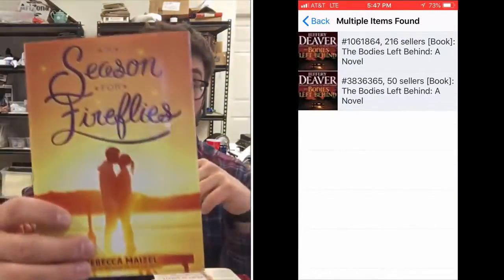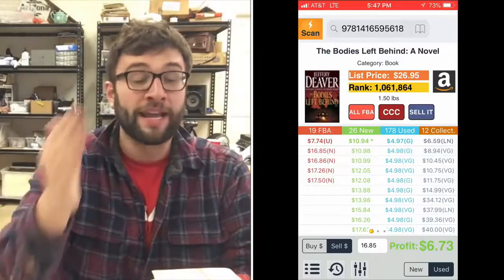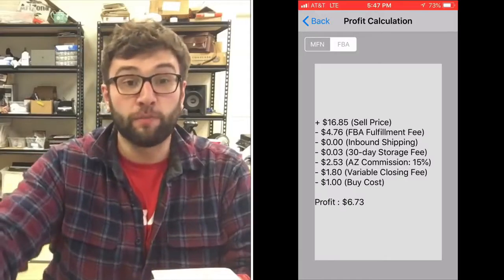Everything here, with the exception of Casino Confidential and maybe A Season for Fireflies, is below 2 million sales rank. Sales rank of 1 is the fastest-selling item; a sales rank of 2 million is the 2 millionth fastest-selling item. That sounds like it'll never sell, but think about how many people shop on Amazon. The reason we can do this — buy at the dollar store and sell on Amazon — is because Amazon has so many more eyes. People from Canada, Mexico, and Europe all buy on Amazon.com. I sell to people in Canada all the time, and you can too.